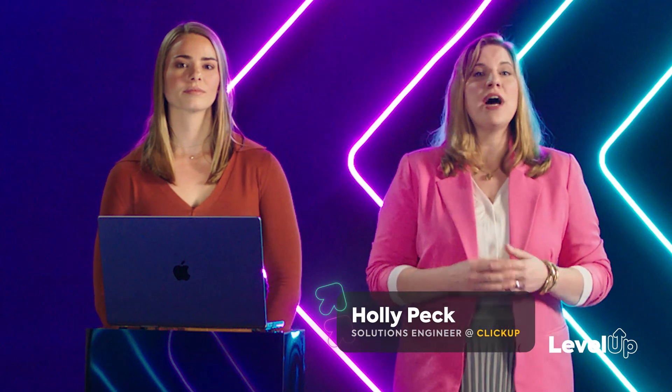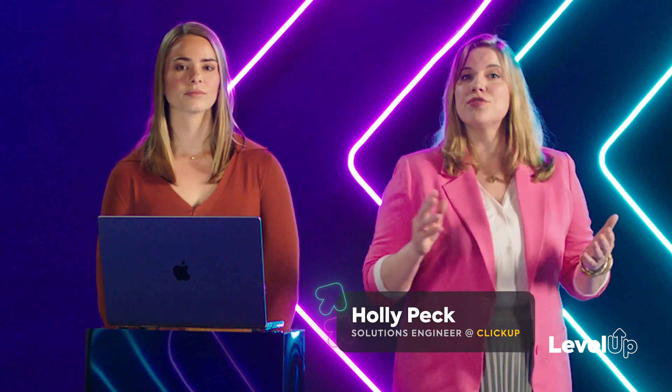I'm Holly Peck, Solutions Engineer here at ClickUp. Every day I talk to customers about how they can experience digital transformation and efficiency in their business by using tools like ClickUp. Today, we're going to talk about how we're investing in your growth through customization, personalization, and better admin controls to keep your organization running smoothly, help teams be more efficient, and your employees as productive as possible.